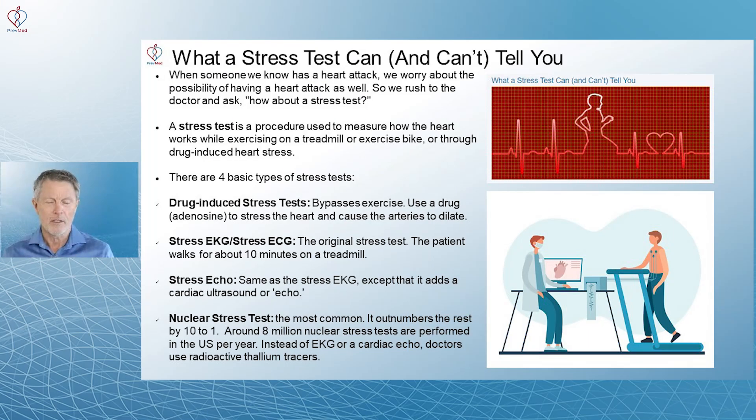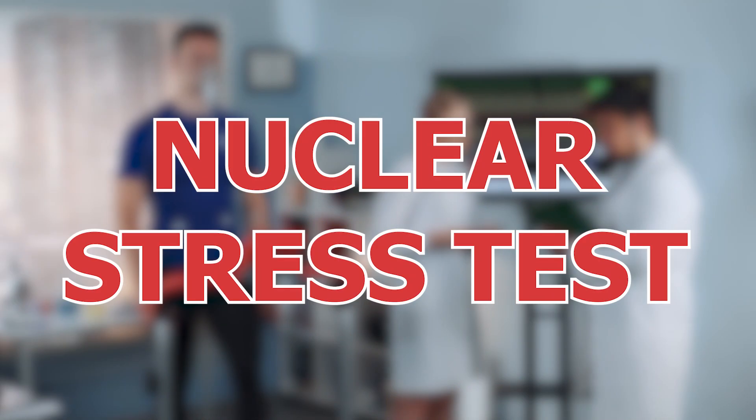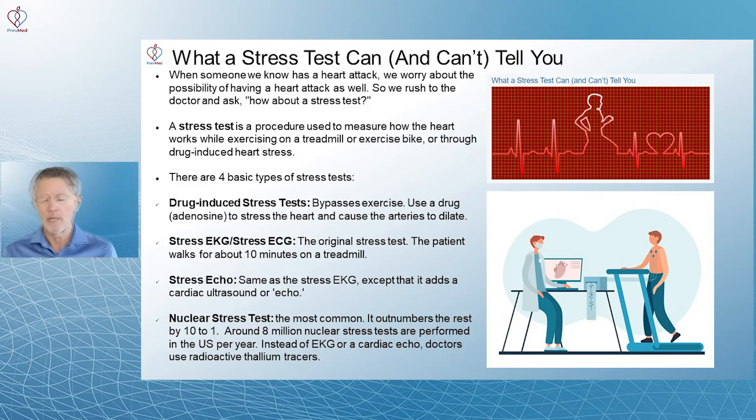Stress echo is also done — it's the same as a stress EKG or nuclear stress test, except that it uses a cardiac ultrasound or echo. Nuclear stress test is now by far the most common; there are 10 nuclear stress tests done for every one of the other types. Over 8 million were done per year up until 2020 with COVID. They use EKGs as well, but they also use radioactive thallium tracers.